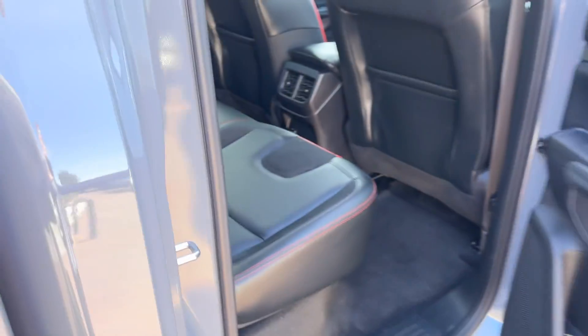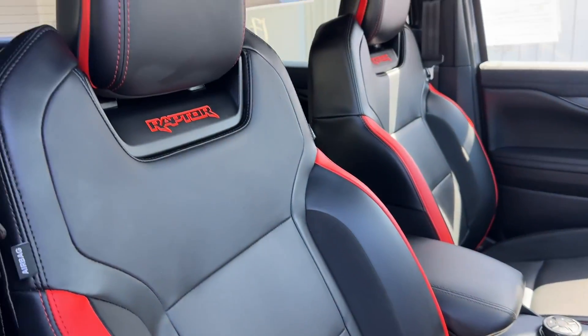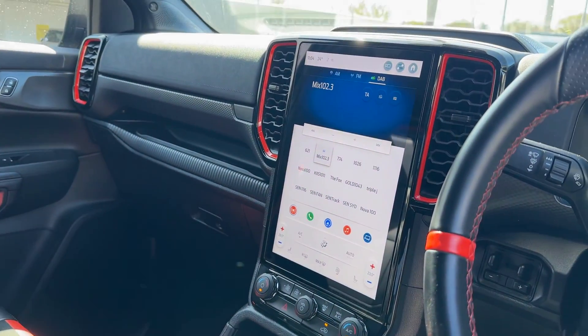The leather interior is just as nice in the front. No rips or tears in the fabric or the leather. All the wear and tear is pretty good — nice and tidy.